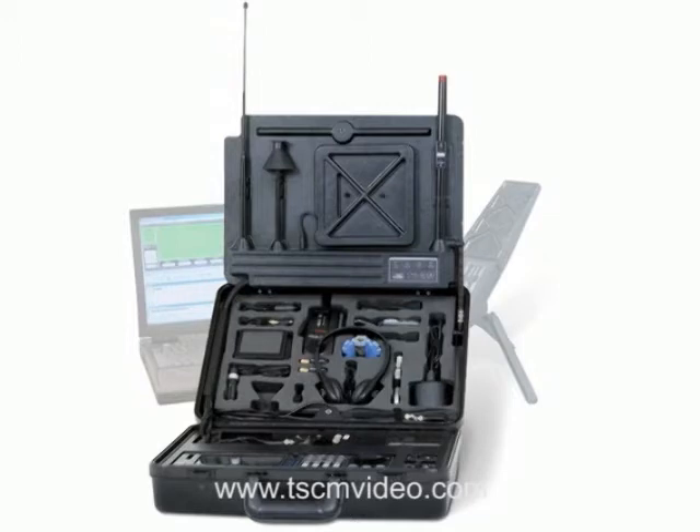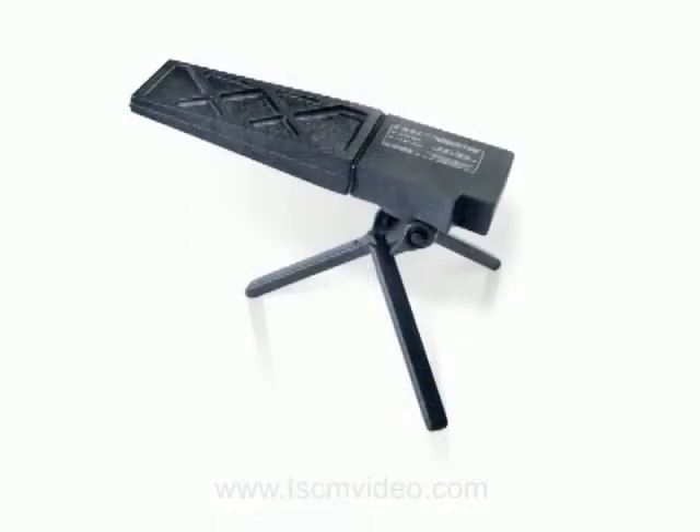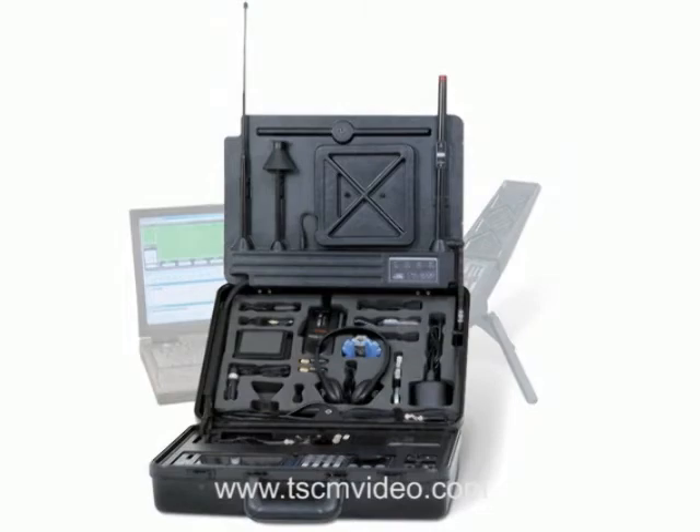It can also be interfaced with a computer for remote operations. The basic Oscar sells for about $20,000, but is limited to the 10 kHz to 3 GHz range. However, REI does sell two microwave down converters that will extend the upper range to about 9 GHz for an additional $5,000, or up to 20 GHz for about $10,000 more. I really like the Oscar and would definitely buy it if I was still in the TSCM service business.